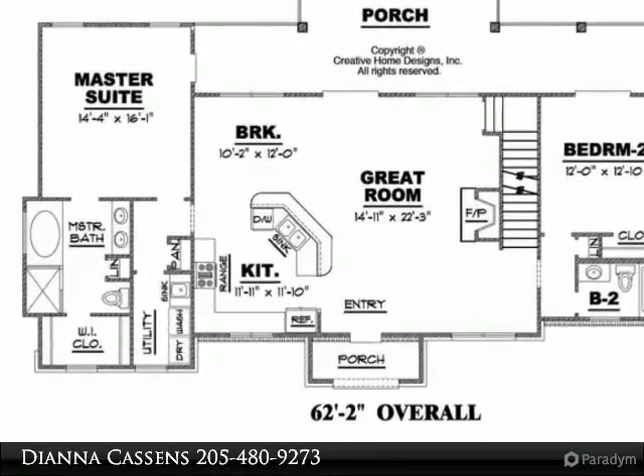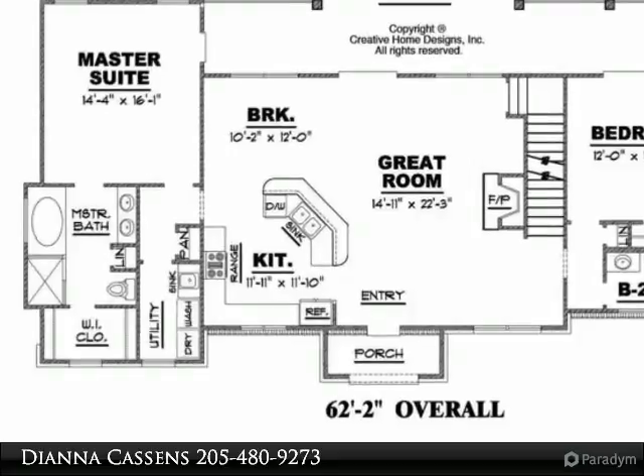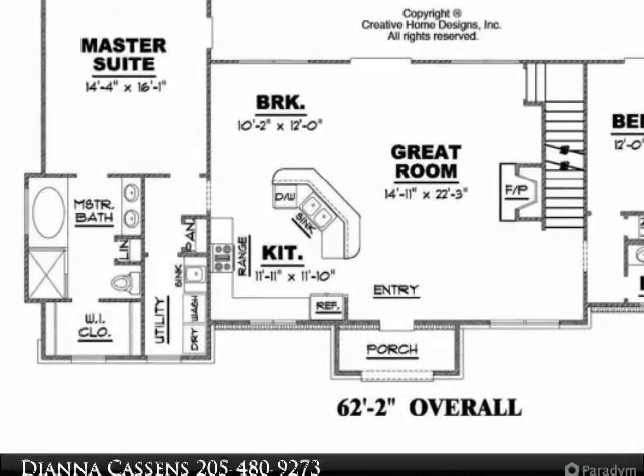The living, dining and kitchen, along with the master bedroom, second bedroom, two baths, and laundry room are located on the main level.